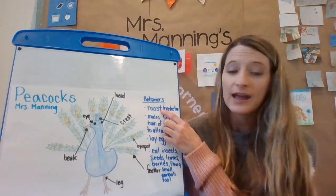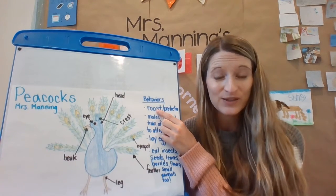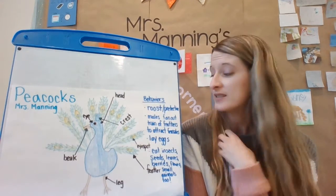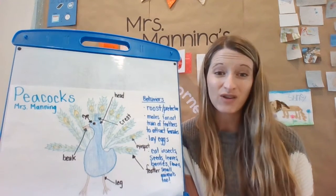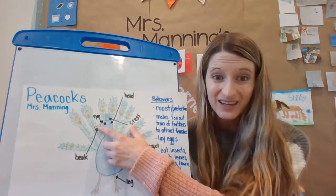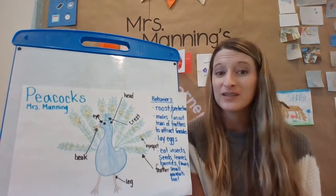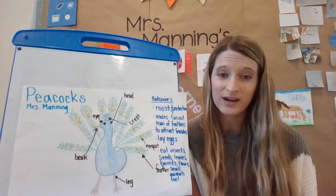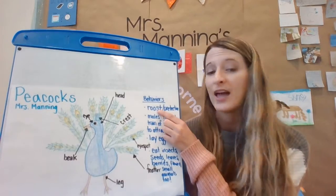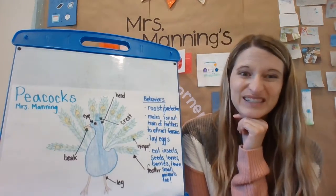The first thing I learned is that peacocks roost. They spend most of their time up in a tree, and that keeps them safe from predators because they're not really good at protecting themselves. All they have is their beak, and there are some big predators — even dogs — that try to attack them. Instead of trying to fight back, they go into a tree and roost, and that's also where they sleep.